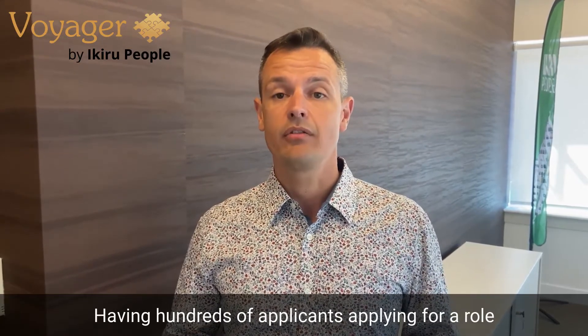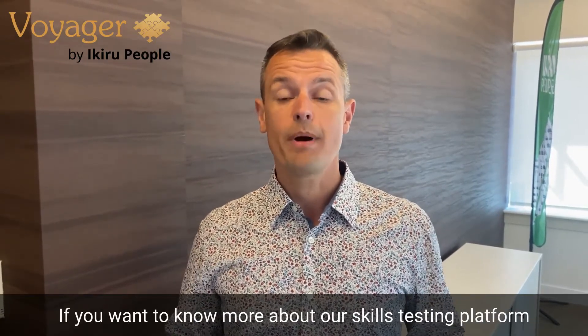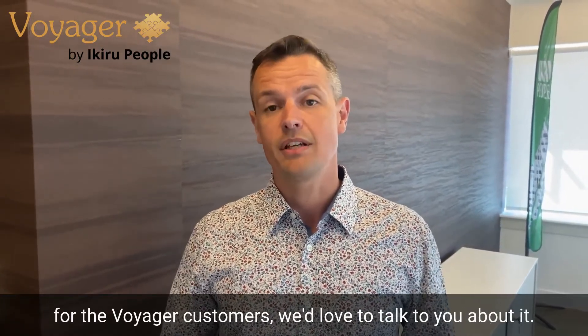Having hundreds of applicants applying for a role is no longer a challenge if what comes through the door is the quality candidates your clients are relying on you for. If you want to know more about our skills testing platform and why we offer this as part of our standard package for Voyager customers, we'd love to talk to you about it, so please get in touch.